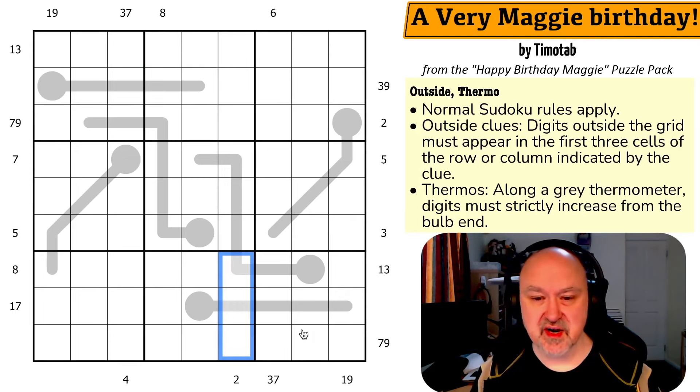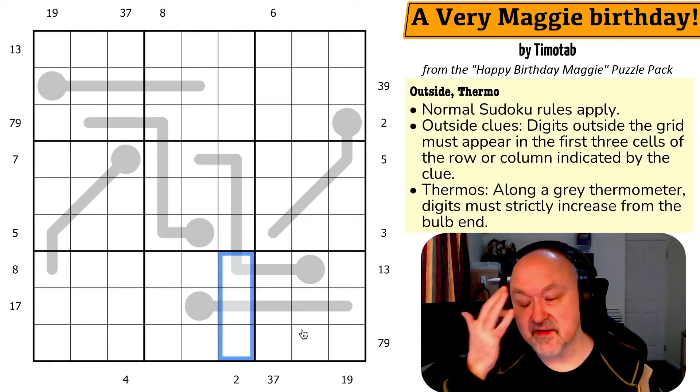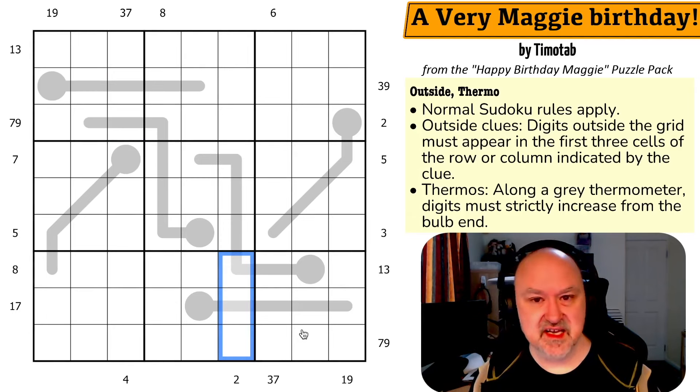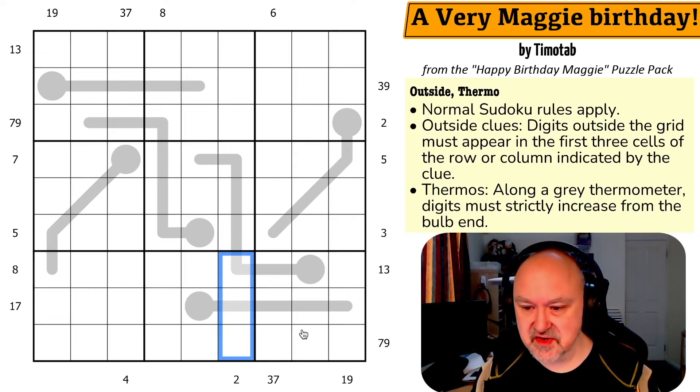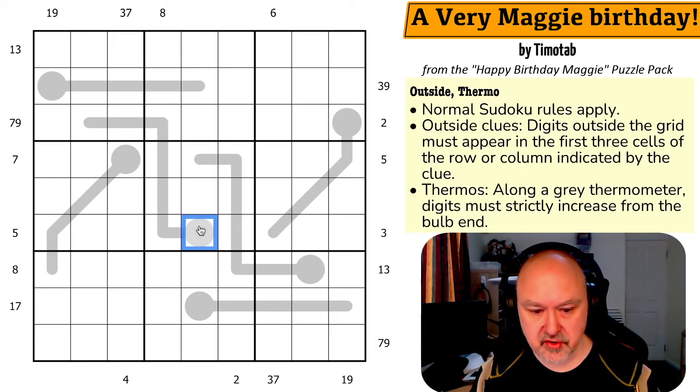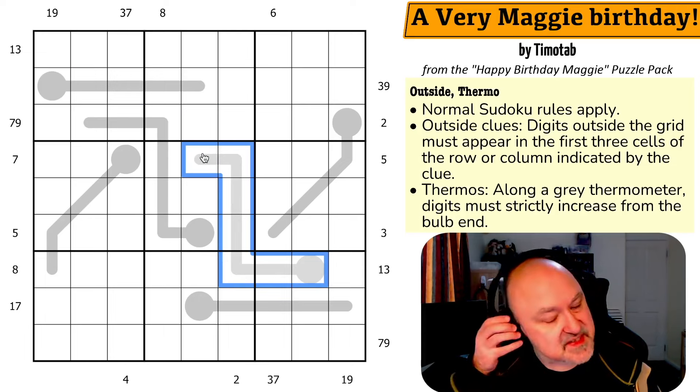This is a very old constraint — I first saw this in competition puzzles from about 10 years ago. Thermos: along a gray thermometer, digits must strictly increase from the bulb end. So basically this digit will be higher than this, this digit will be higher than this, this digit will be higher than this, all the way along the thermo. As you go along these thermos, digits must go up.